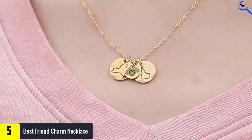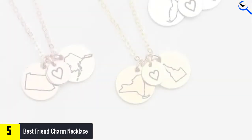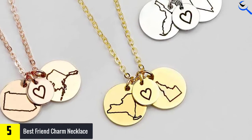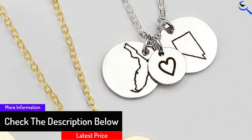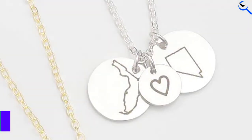The necklace features three coin charms, one showing a heart and the other two representing two different US states. Since the chain is 17.5 inches long, you can add more charms too. Moreover, this charm necklace has a pure metal construction with gold plating. Thus, it has good resistance against damage, rust, and corrosion.